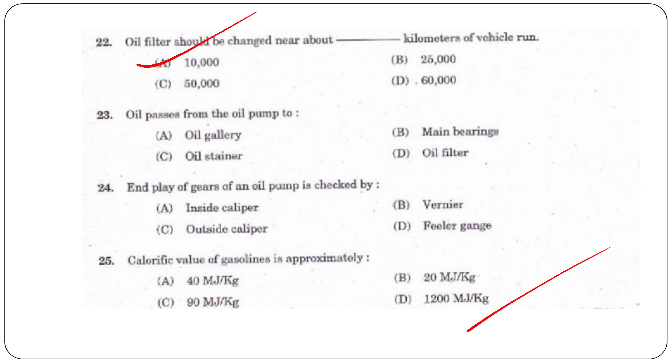Next question: Oil passes from the oil pump to — the oil gallery, main bearings, oil strainer, or oil filter? The answer is option D, oil filter.